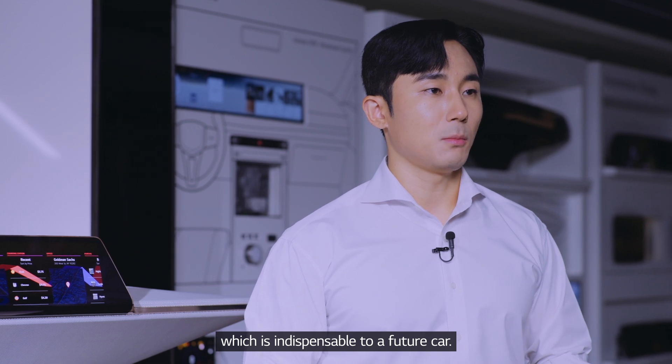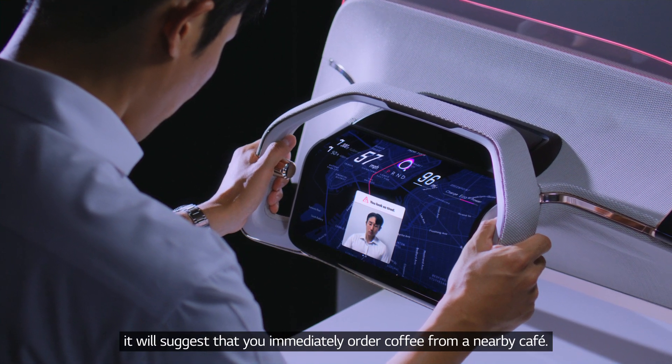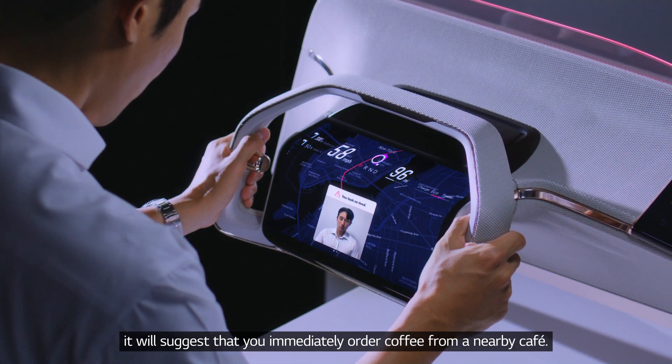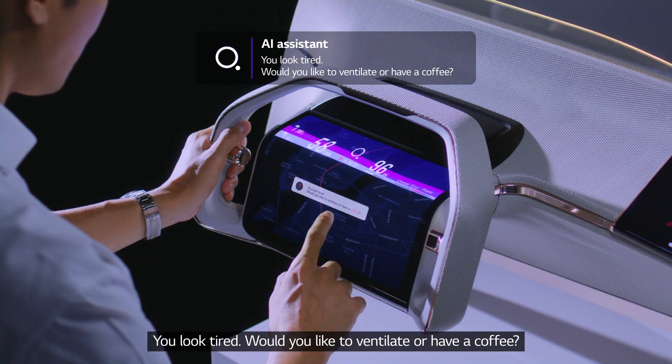Our HMI solution also features an AI-based virtual personal assistant, which is indispensable to a future car. If it detects the driver is drowsy, it will suggest that you immediately order coffee from a nearby cafe. The assistant prompts: 'You look tired. Would you like to ventilate or have a coffee?'